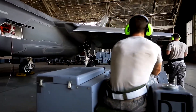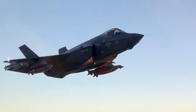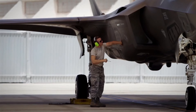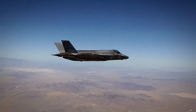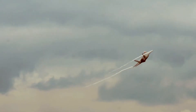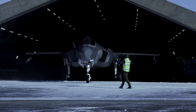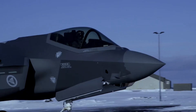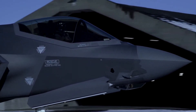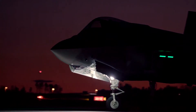The F-35 is expected to be continually upgraded over its lifetime. The first upgrade program, called Continuous Capability Development and Delivery — also known as C2D2 — began in 2019 and is currently planned to run to 2024. The near-term development priorities of C2D2 include integrating additional weapons (including those unique to international customers), refreshing the avionics, improving ESM capabilities, and adding remotely operated video-enhanced receiver support. C2D2 also places greater emphasis on agile software development to enable quicker releases.